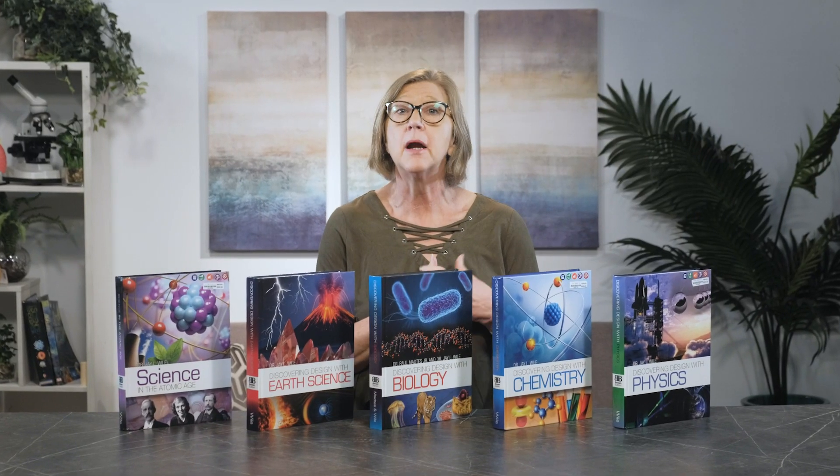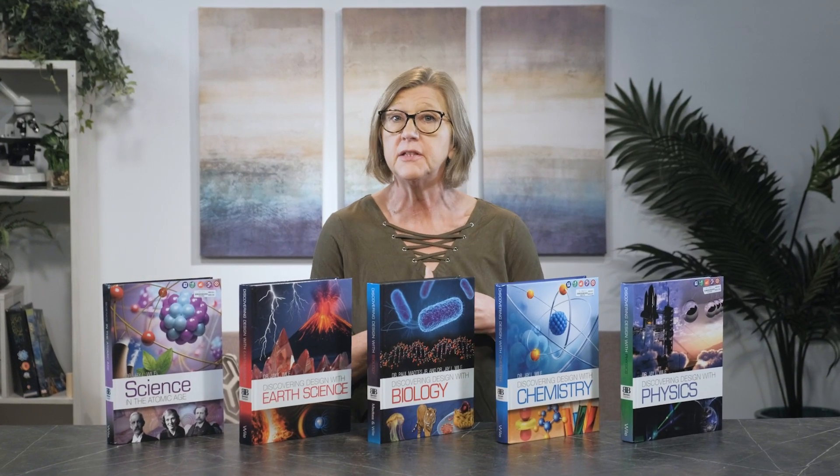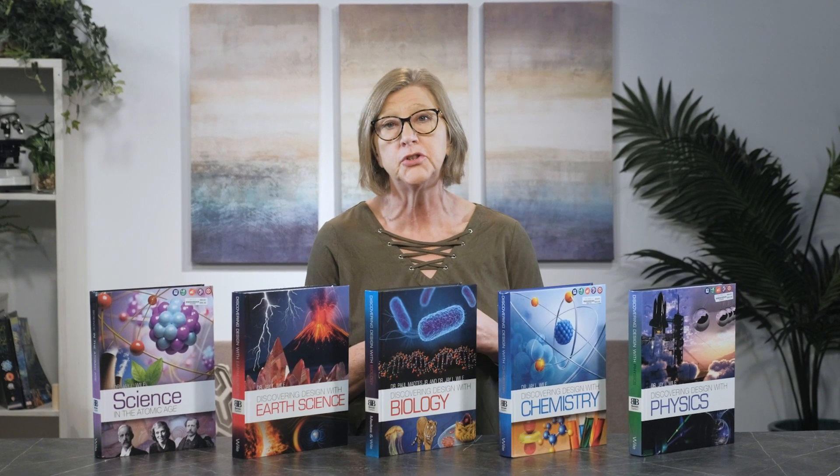Teaching middle school and high school science need not break the bank. Not only can it be affordable, but it can also be lab-based and student-driven. Curious to learn more about an affordable, academically solid science curriculum written from a Christian worldview?